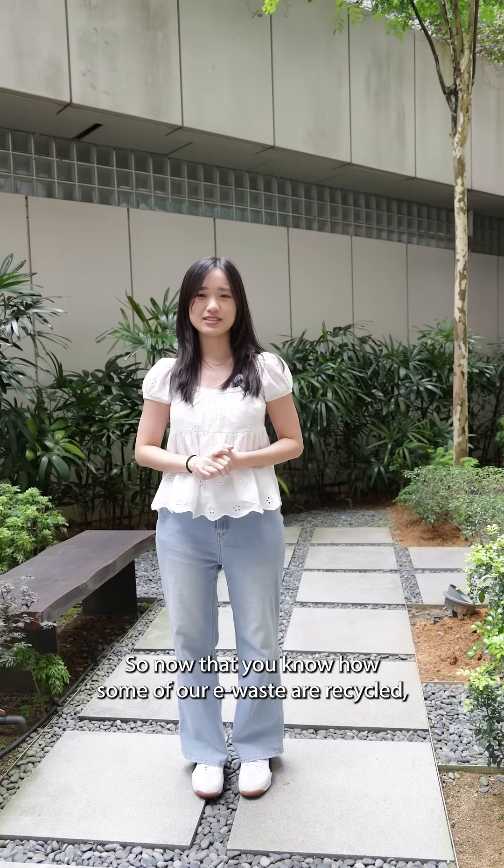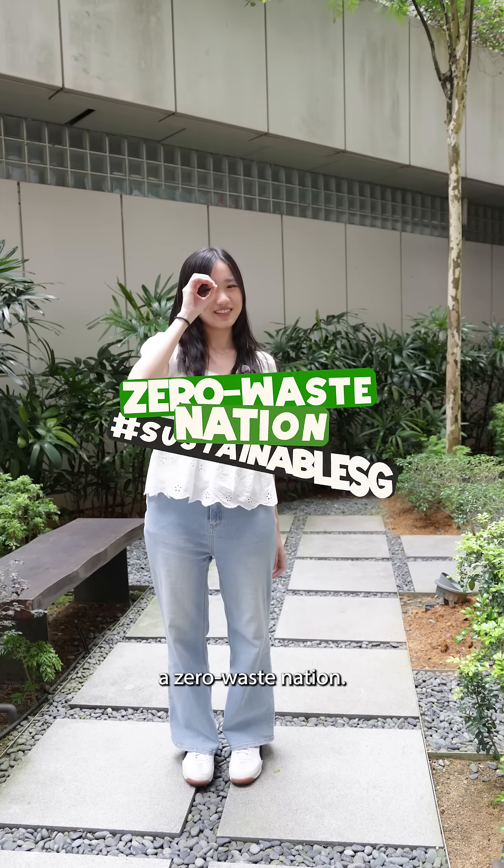So now that you know how some of our e-waste is recycled, let's all do our part to make Singapore a zero waste nation.